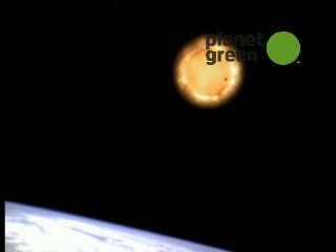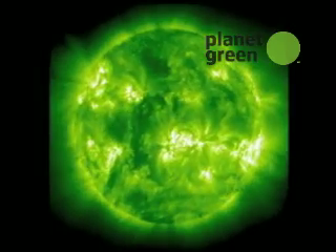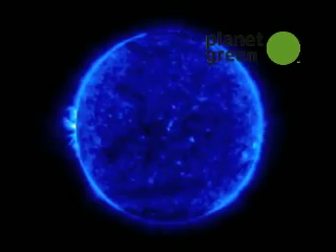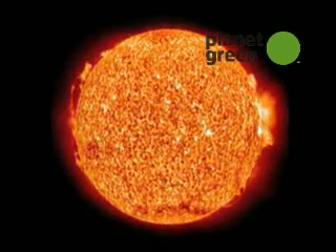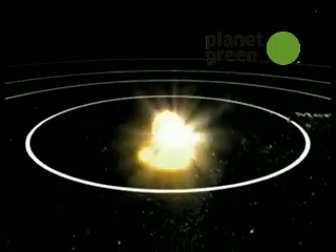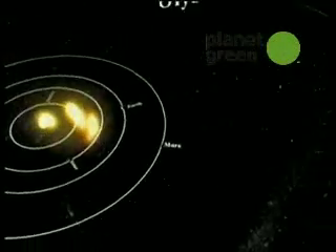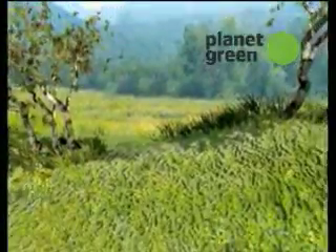Without the Sun, our home planet would be little more than a frozen rock stranded in space. The Sun's surface temperature is approximately 11,000 degrees Fahrenheit and estimated to be as much as 27 million degrees at its core. The Earth is only one recipient of the Sun's electromagnetic energy. The Sun's rays extend far out into the solar system, sending light to all other planets. Thanks to the Sun, life is possible on our planet.